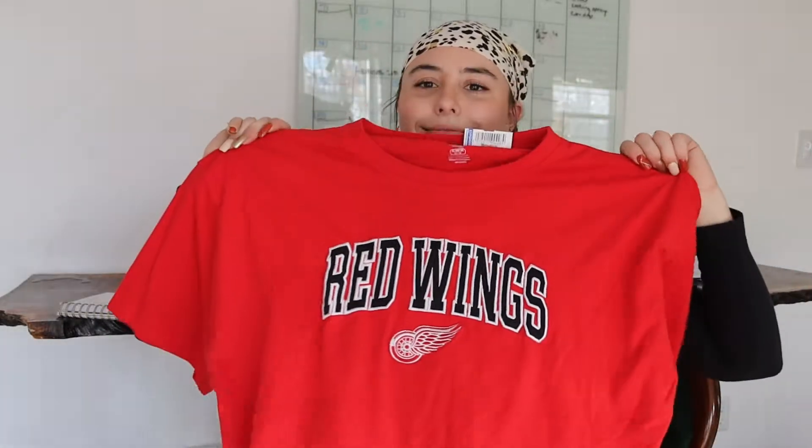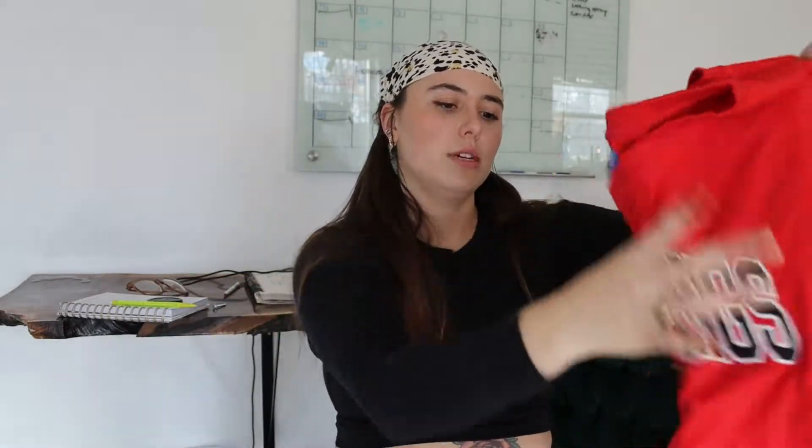Kyle's favorite team is the Red Wings, so I did get him something — just a Red Wings t-shirt. It's kind of big though, so I don't know if he'll wear it. I guess I can make it smaller. His favorite team is the Red Wings hockey and he didn't have a shirt, so I had to get him one.